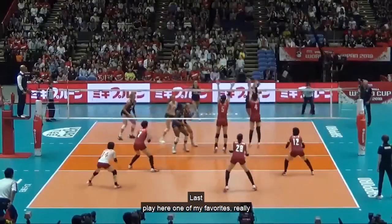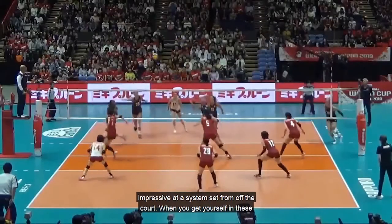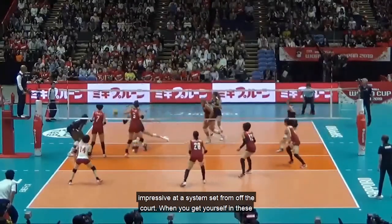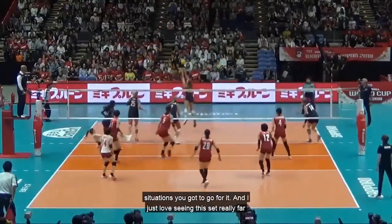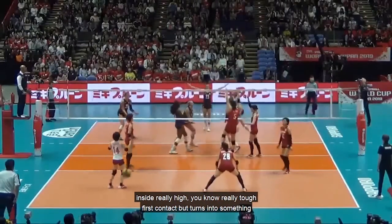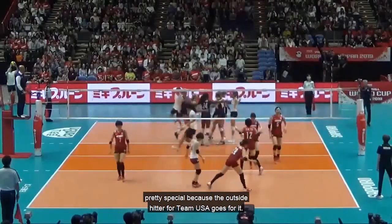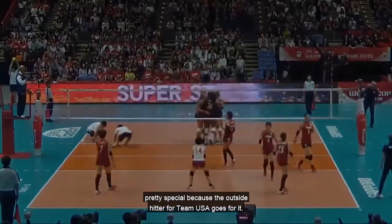Last play — one of my favorites. A really impressive out-of-system set from off the court. When you get yourself in these situations, you've got to go for it. I love seeing this set really far inside, really high — a really tough first contact that turns into something pretty special because the outside hitter for Team USA goes for it.